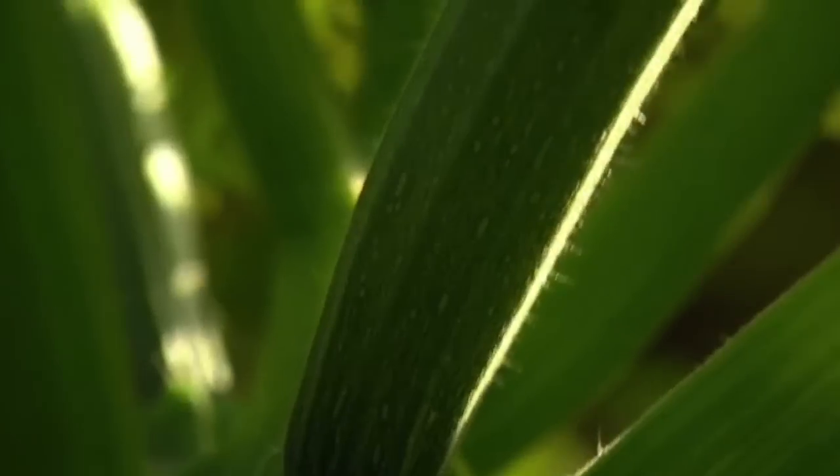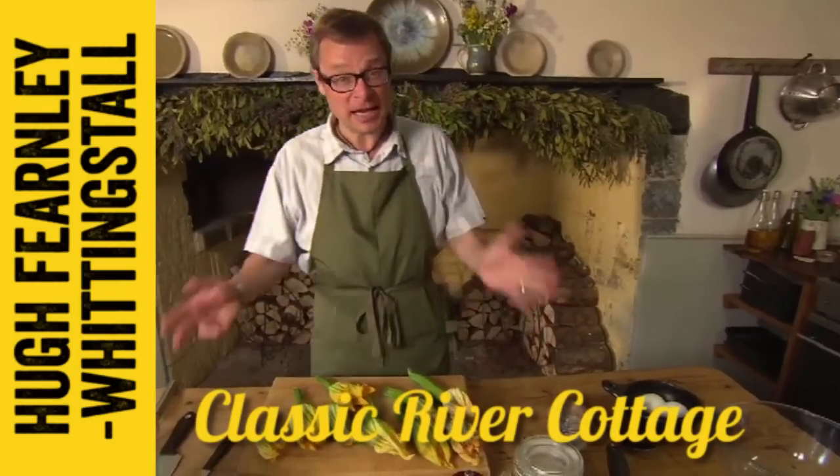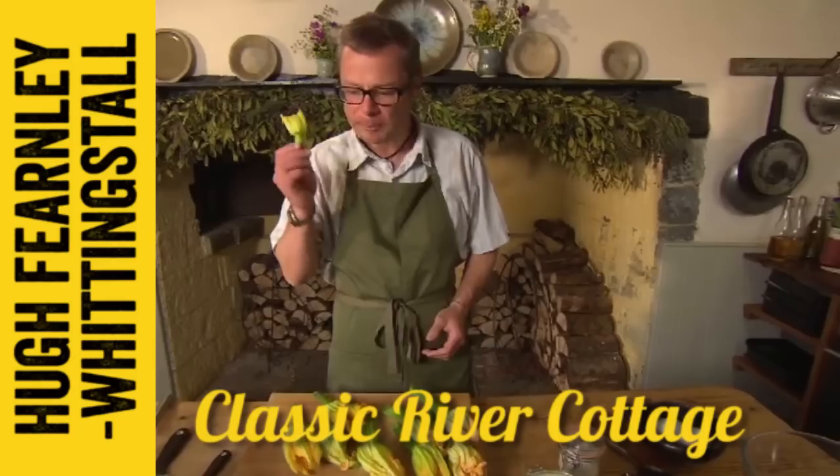Now that is a bunch of flowers that I can get really excited about. Courgette flowers are brilliant. As well as looking spectacular, they actually taste rather good. In their raw form, mild and slightly sweet, very refreshing.